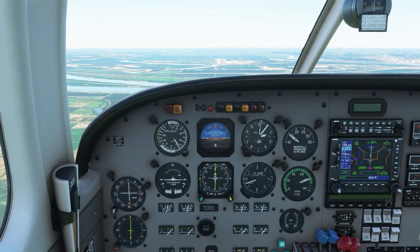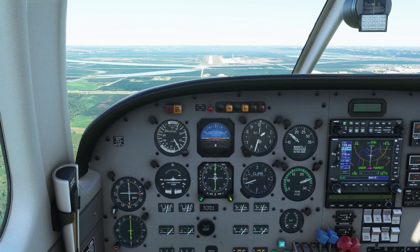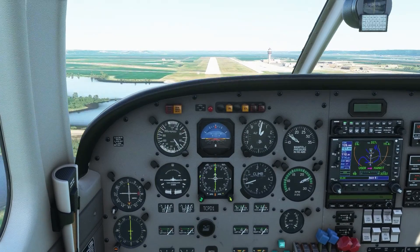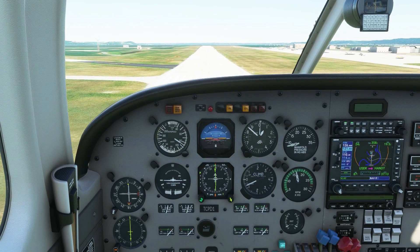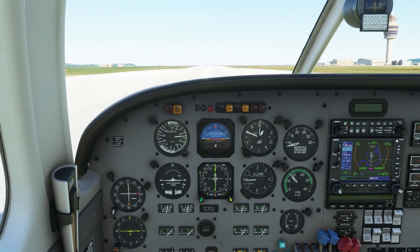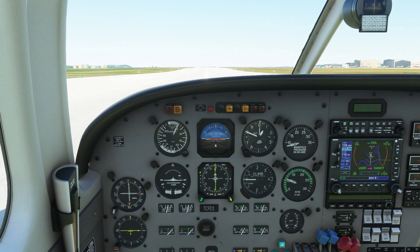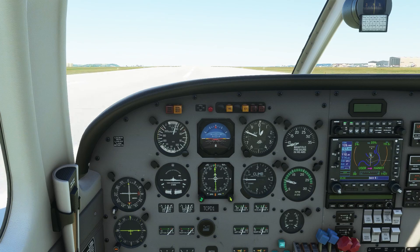Time to fast forward to the landing. We should not hear anything else from the tower — we are cleared to land. The only time we would hear from them again is if a vehicle or airplane drives out on the runway and they tell us to go around. The FBO we're going to is on the right, so we're going to exit to the right. Normally it's up to the pilot which direction — if they want you to go a certain way they'll tell you. Take the first available taxiway you can turn on safely.